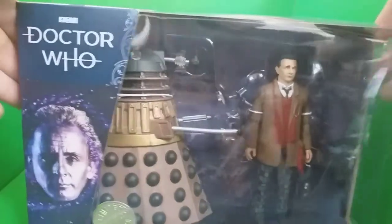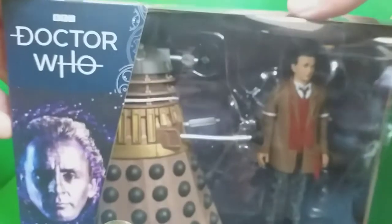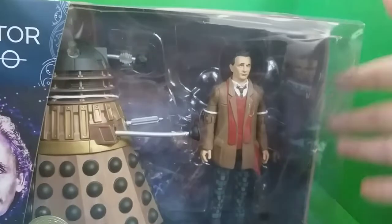Let's take a look at the box. At the top we have the Stacked Doctor Who logo, Sylvester McCoy's face, and a limited edition sticker as per all the new B&M sets. The 7th Doctor and Axe's Strokes with Dalek, ages 5+, Big Finish logo and Character Options. The story is from Gallifrey 6.